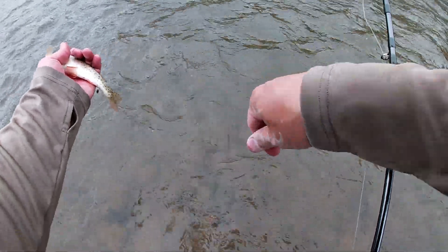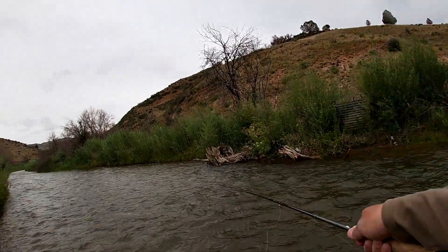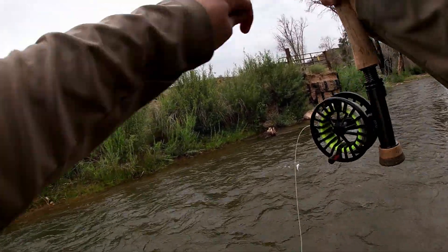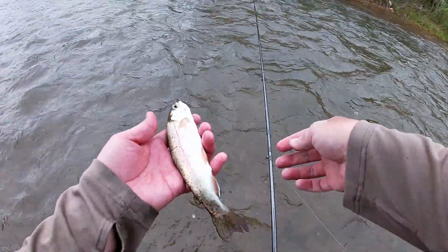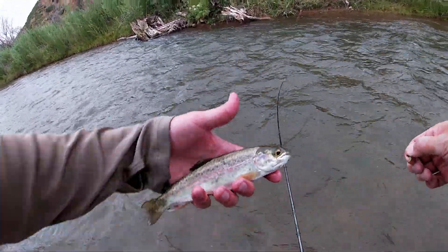I'm already hooking myself here. Another little cutie. Looks like I'm in here. Let's keep working through. Did they just plant right here or something? That's a rainbow, right? Yeah, that's a rainbow — that's a planter. Took the caddis. Is that a rainbow? Yep.